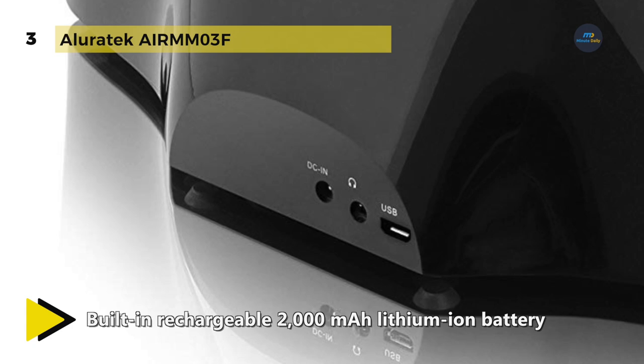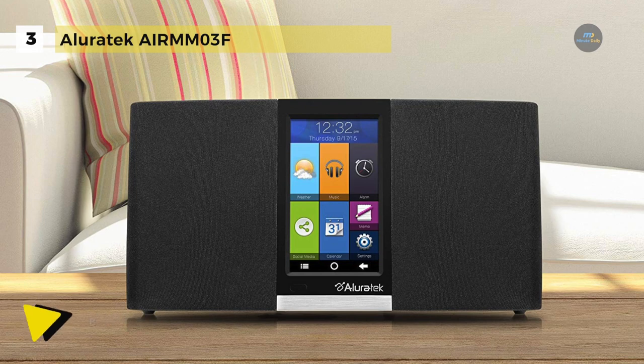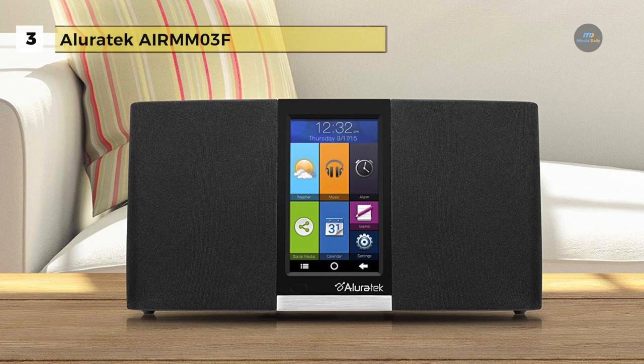Besides, it is dual-powered with a built-in rechargeable 2000mAh lithium-ion battery for up to 5 hours of streaming audio.